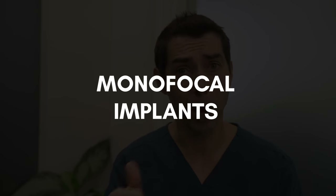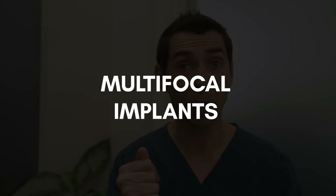Let's talk about the three different types of lens implants: monofocal implants, multifocal implants, and extended depth of focus implants. We all want clear vision, but we also want the greatest range of vision possible. These lenses each focus light in a different way that impacts both the clarity of your vision as well as your range of vision.